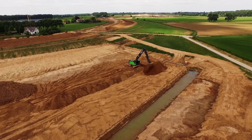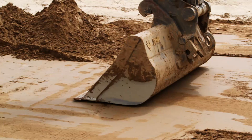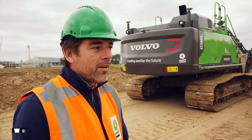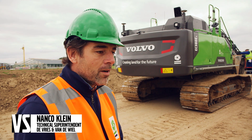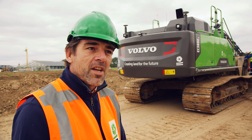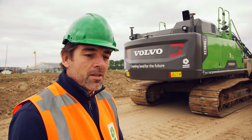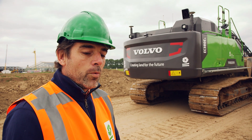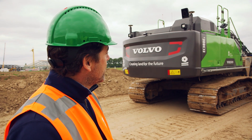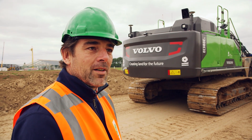Six Volvo excavators have been specially customized for an engineering company building water defenses at one of the main danger points. Because of our different working areas on this particular machine, the Volvo 380, we had to extend the boom and the stick. Because of that, to make sure the machine stays in balance, we added weight to the counterweight — done in a way that's not visible to those who don't know what they are looking at.